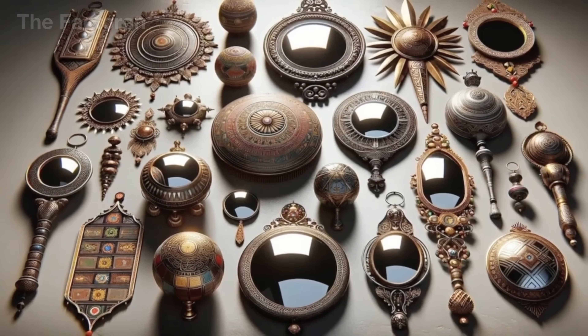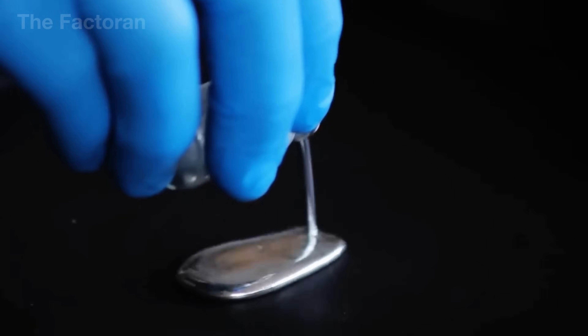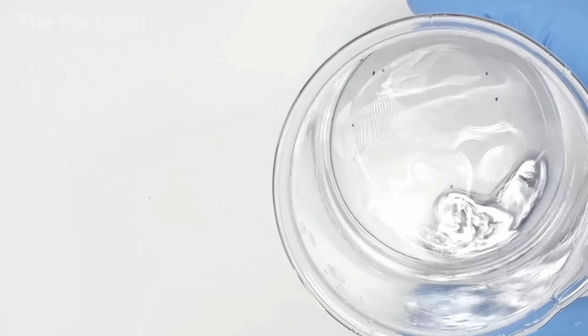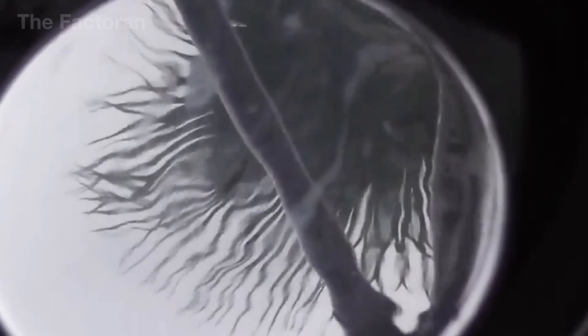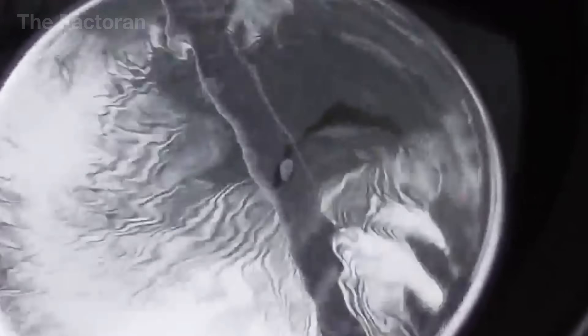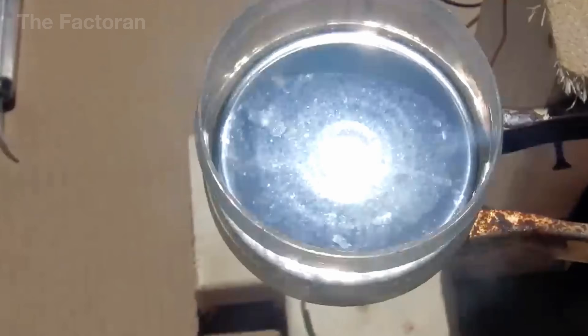Few people know that for over 19 centuries, mirrors were made using mercury. Craftsmen coated the back of glass with a thin layer of tin, then poured liquid mercury over it, allowing the two metals to fuse and create a brilliant reflective surface. For a very long time, this was considered the most advanced mirror-making method in all of Europe.